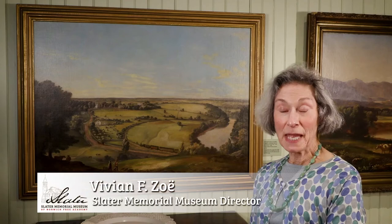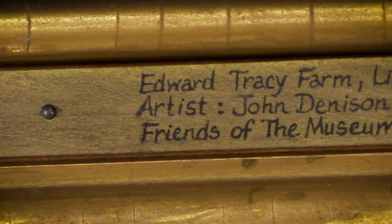Hello, I'm Vivian Zoe from the Slater Museum. The painting you see behind me was painted by John Denison Crocker about 1850.